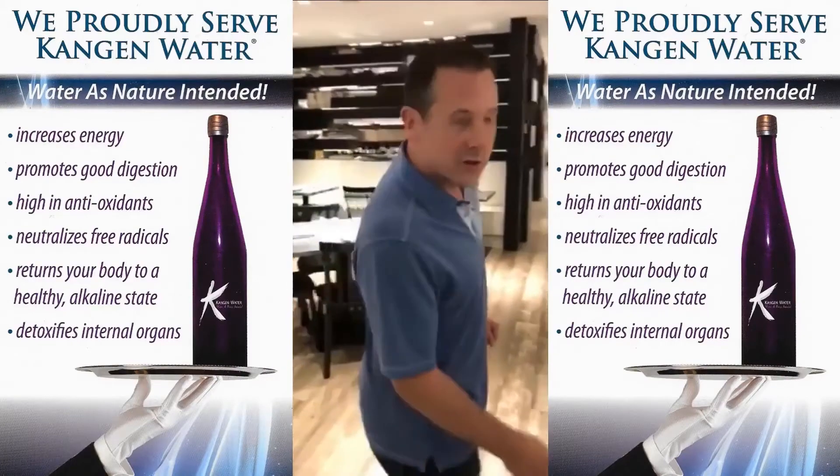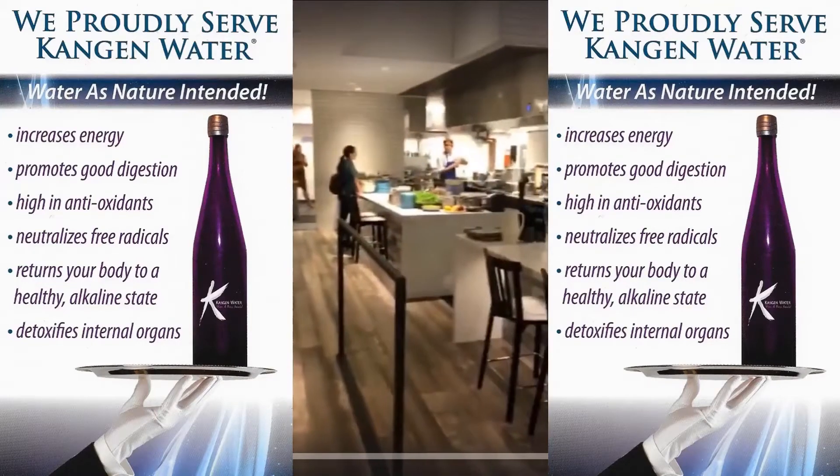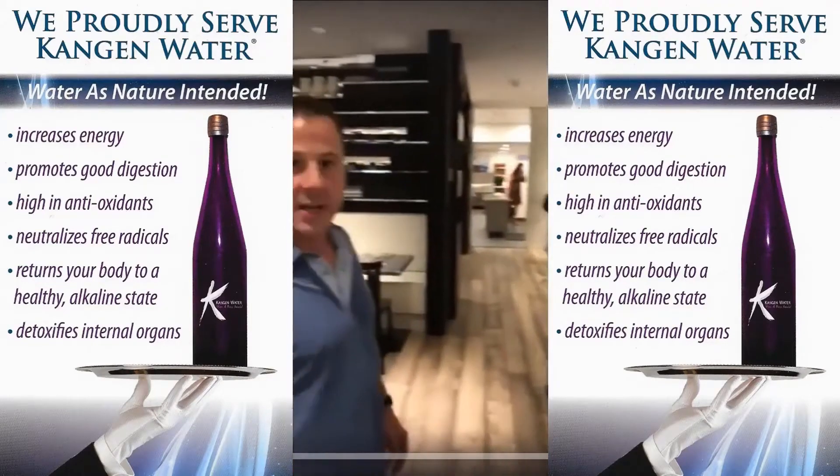We're going to give you a quick video tour. We're going to show you around. We have an open-air kitchen — it's absolutely beautiful. Lots and lots of seating.